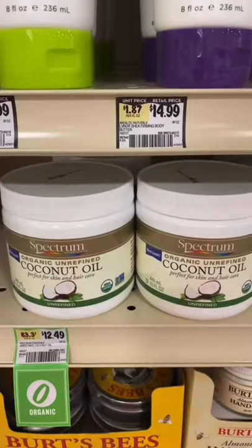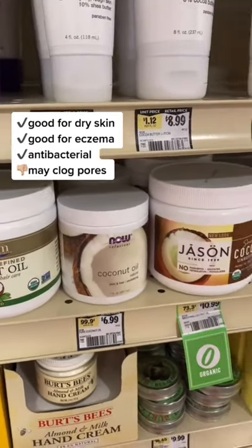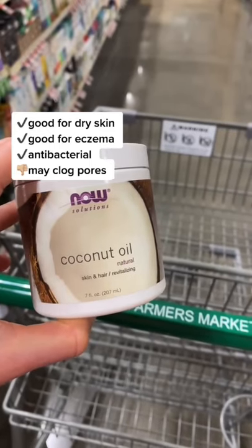Here's what you need to know about using coconut oil on your skin and hair. Coconut oil is rich in free fatty acids and is an effective moisturizer for mild to moderately dry skin. It reduces water loss and improves skin barrier function in people with eczema. Coconut oil is antibacterial. However, for people with acne, they often find it clogs their pores and worsens their acne.